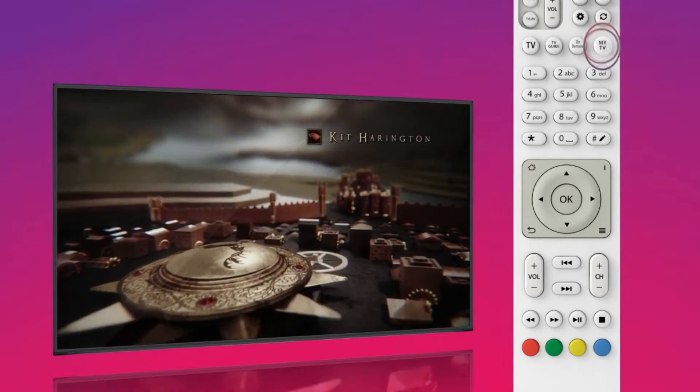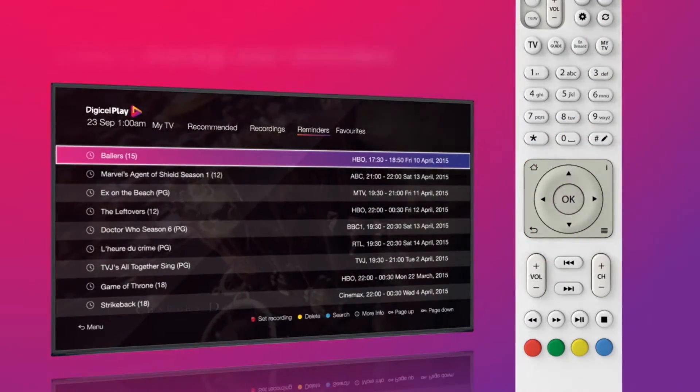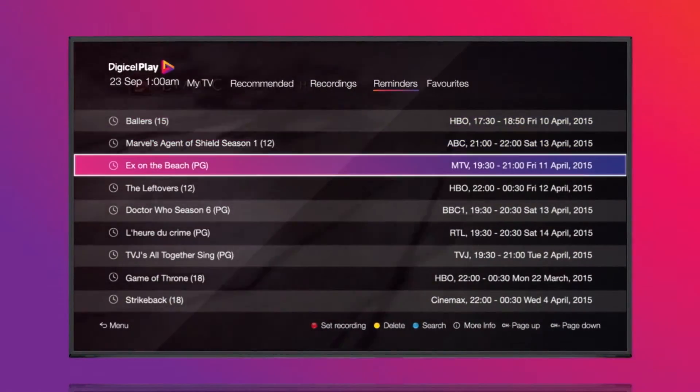To view all reminders, press the My TV button, then go to Reminders. From here, you can also cancel a reminder or schedule a recording. It's that simple.